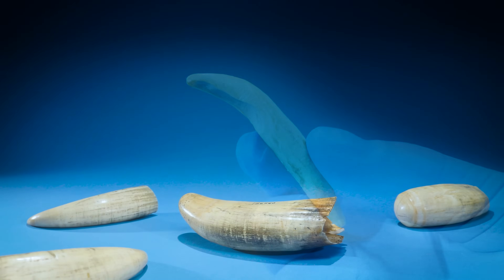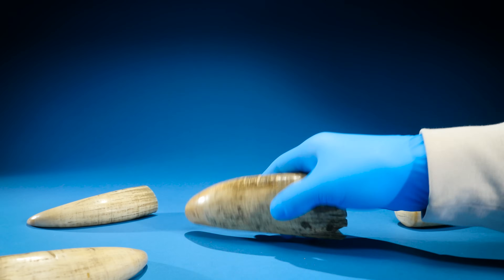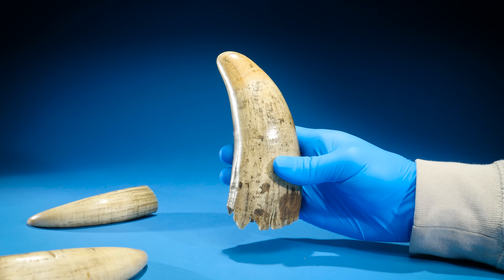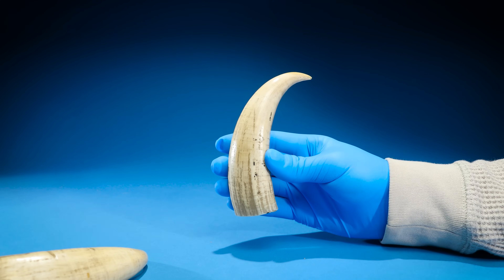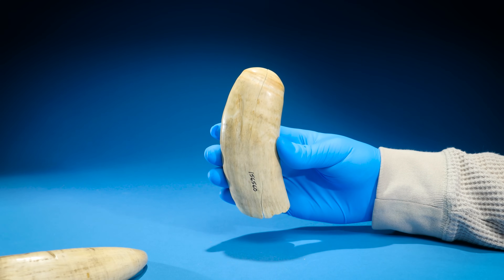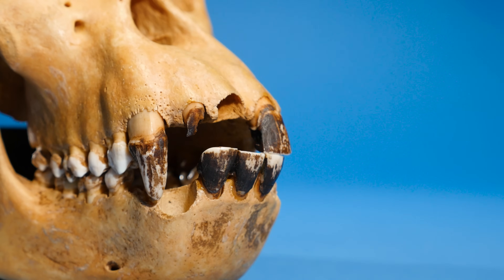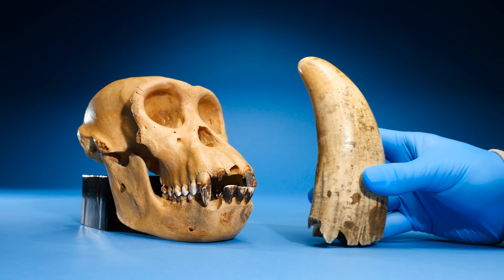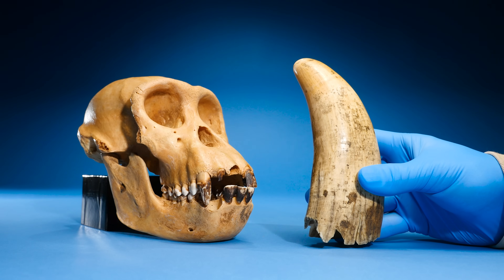Well, take a look at these. Here are some teeth from a sperm whale, the largest toothed whale on planet earth. Some are nice and sharp for piercing the skin of prey, while others are smooth for crushing and tearing. Here are some chimpanzee teeth. A sperm whale tooth is the size of the entire chimpanzee skull.